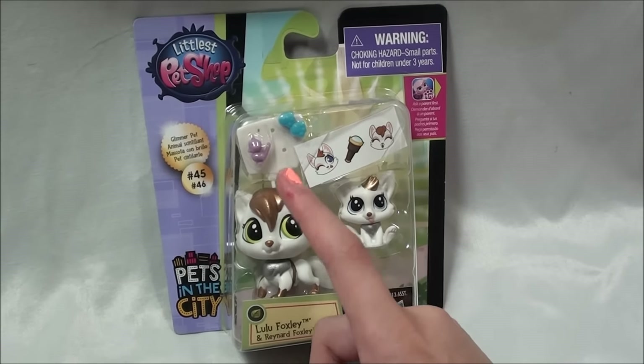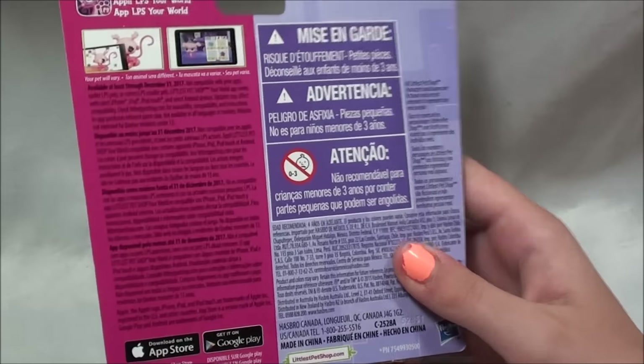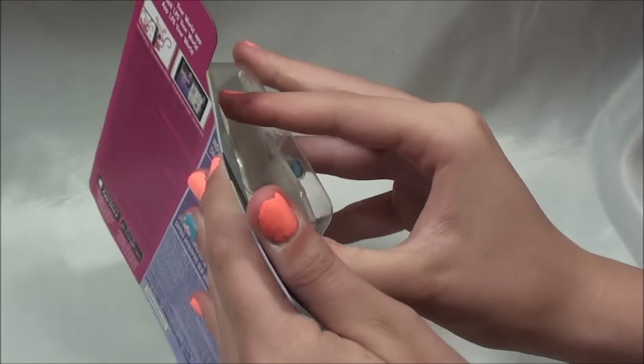And this has like a little speech bubble with some deco bits and stickers. So let's look on the back. I guess there's nothing really on the back. So let's get these super pretty foxes out.